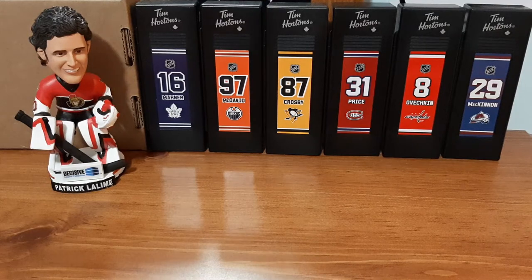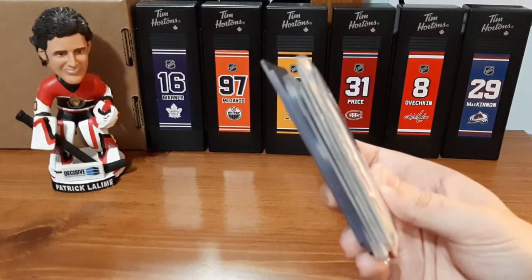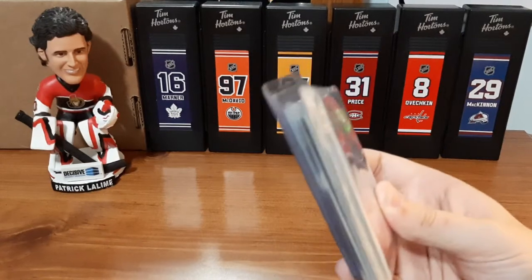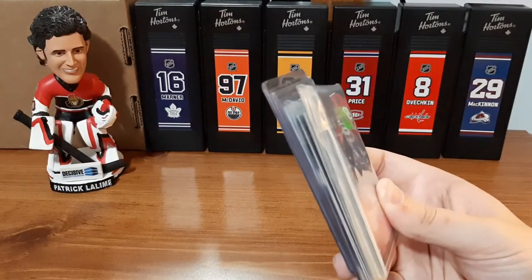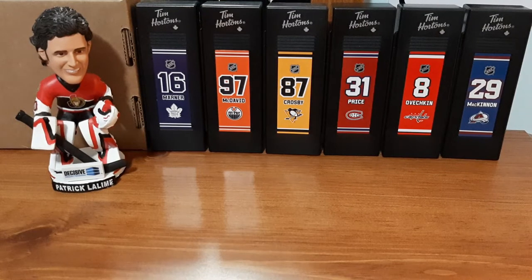What's up everyone, it's Hakedown here. Welcome back to another hockey card video. Today I have a bunch of hockey cards that I purchased at a local hockey card shop. Normally I go in, purchase what I want and get out, but this time I decided to look around because he had a lot of cards on the display case that were on clearance.